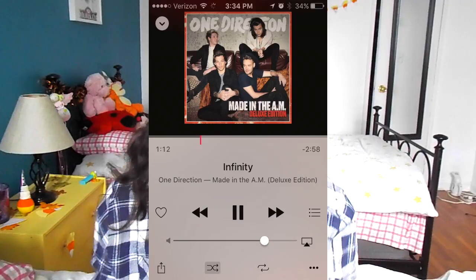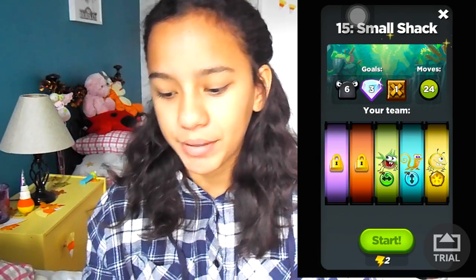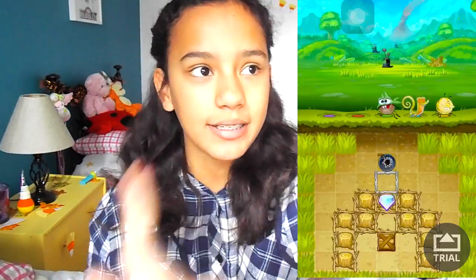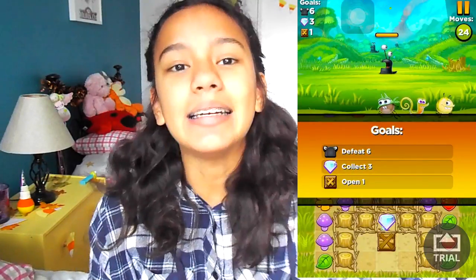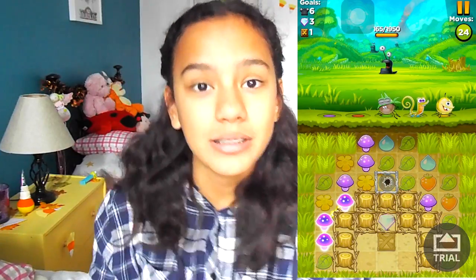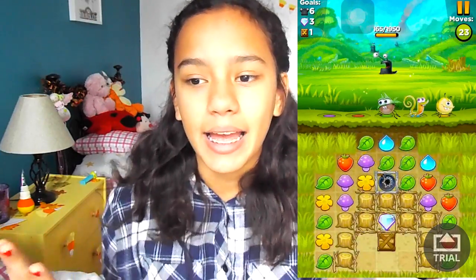And One Direction's Infinity — love that song, such a great song. I just love One Direction. They're amazing and this song is just so good. Now my favorite app for the month has been Best Fiends. I've shown you guys this app way back. Basically it's an app where you can just have so much fun, get all these different characters, and level up — they're amazing.